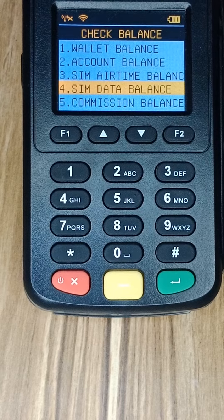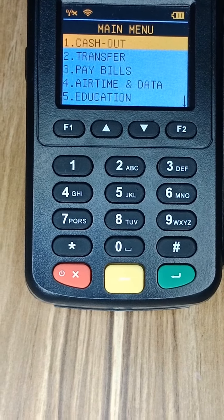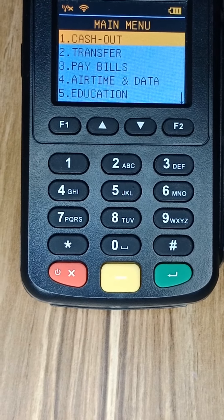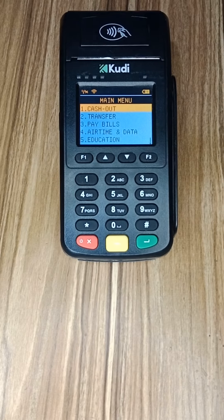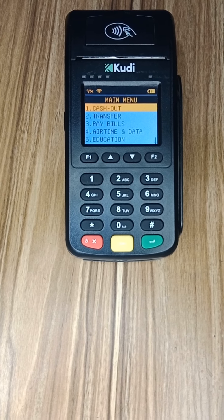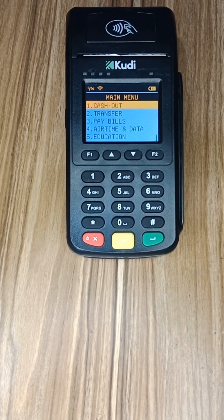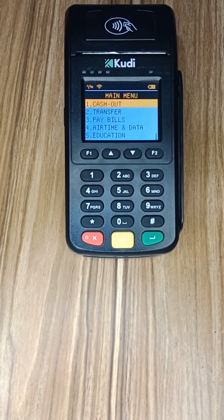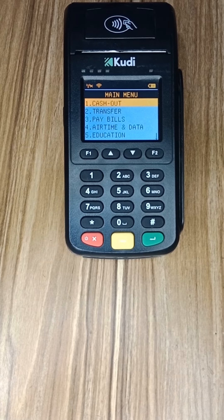Those are the five amazing features you can find on Kudi POS that you can't find on any other POS. If you are new to this channel and haven't subscribed yet, click the subscribe button below and give this video a thumbs up. If you need a Kudi POS, click the link in the description below and you'll be able to get one for as low as 20,000 naira, delivered in as fast as one day. Thank you very much for watching, and I'll see you in the next one.